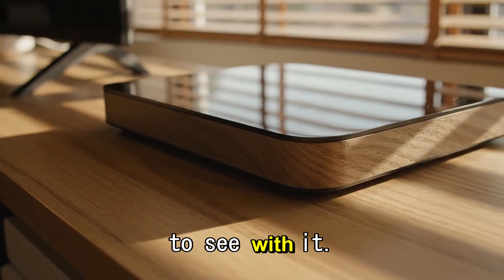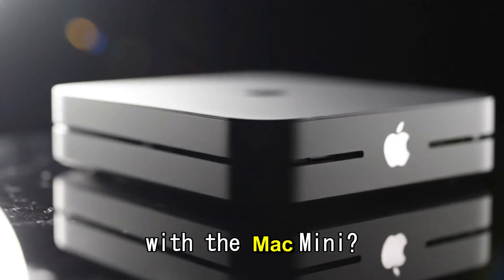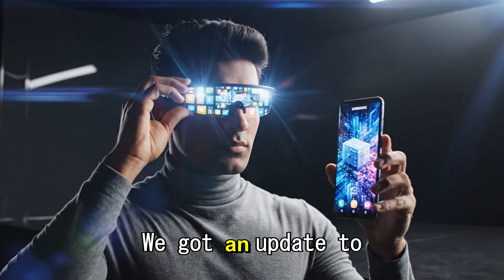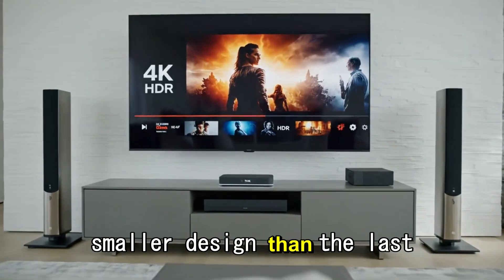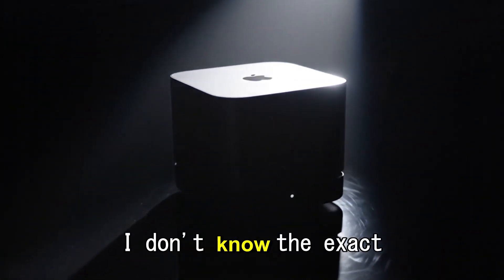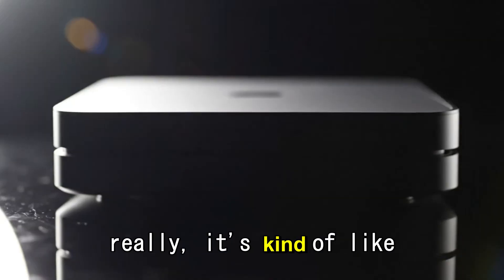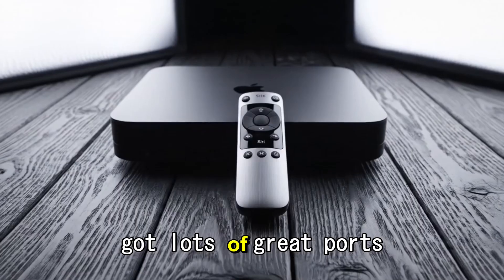First, a quick history lesson on where we are with the Mac mini. At the end of 2024 — right at the beginning of November — about a year ago, we got an update to the Mac mini. We got a brand new, far smaller design than the last generation. That old Mac mini had been around for about 12 to 14 years. We finally got this brand new design, and it's kind of like a mini version of the Mac Studio.